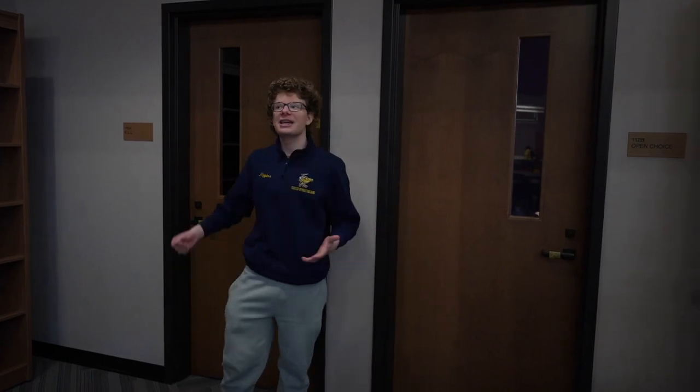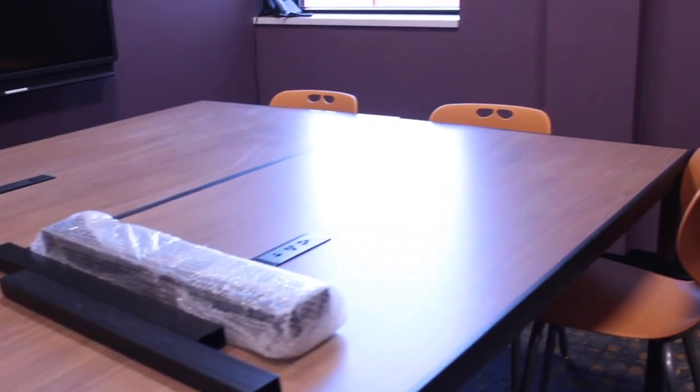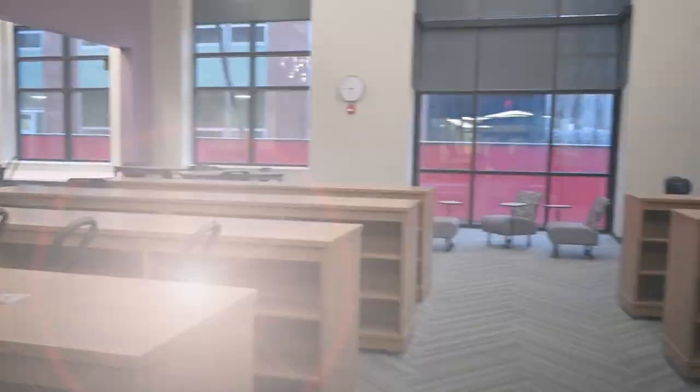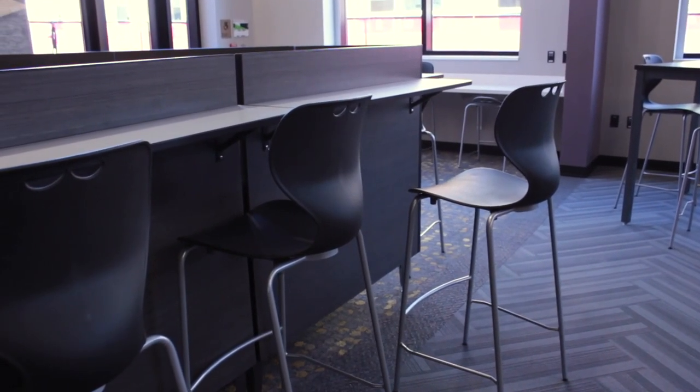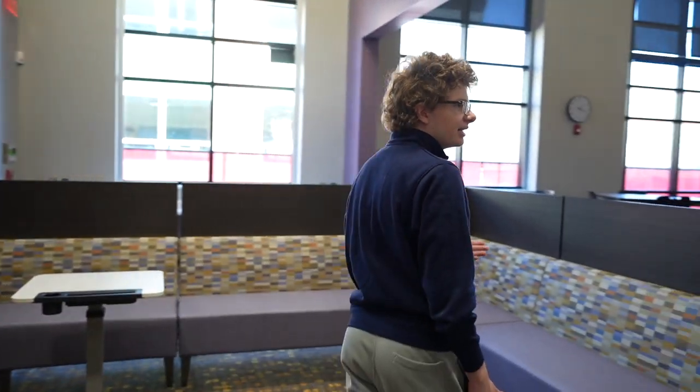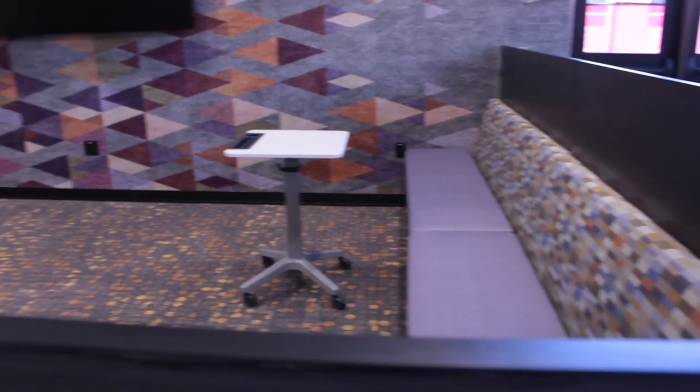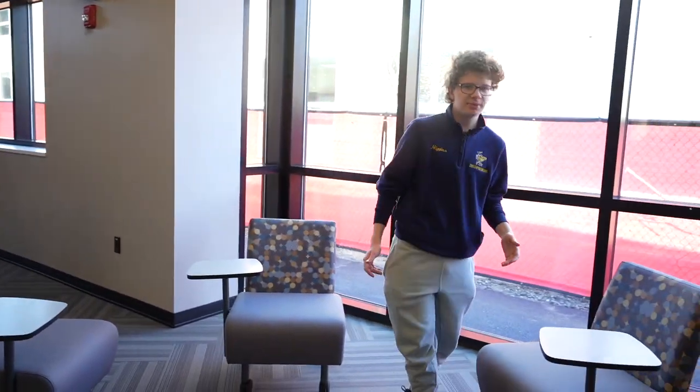Here is where the open choice and the ELL rooms are. Right over here is the collaboration area featuring an excellent TV. As you can see, there is plenty of comfortable seating to hang with friends as you work on your projects together. There's also a space to hang out and study with friends in comfortable chairs with your textbook and notebook out. This space offers the opportunity to practice presentations with your peers or to be part of a class.